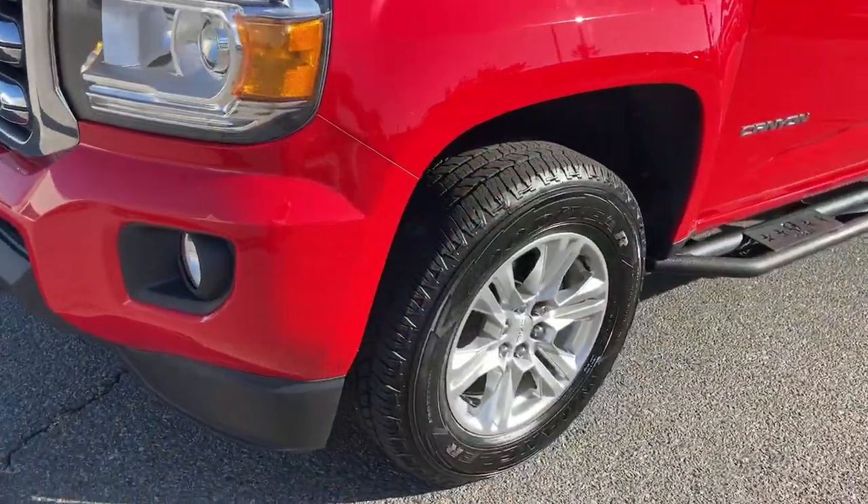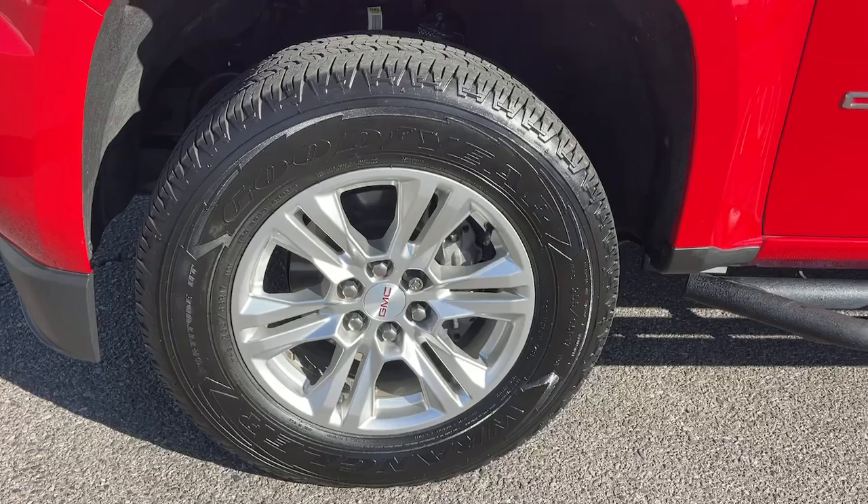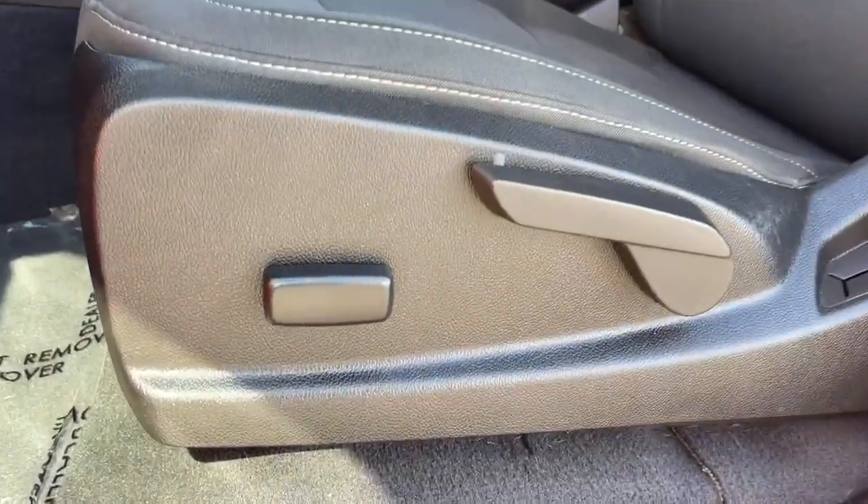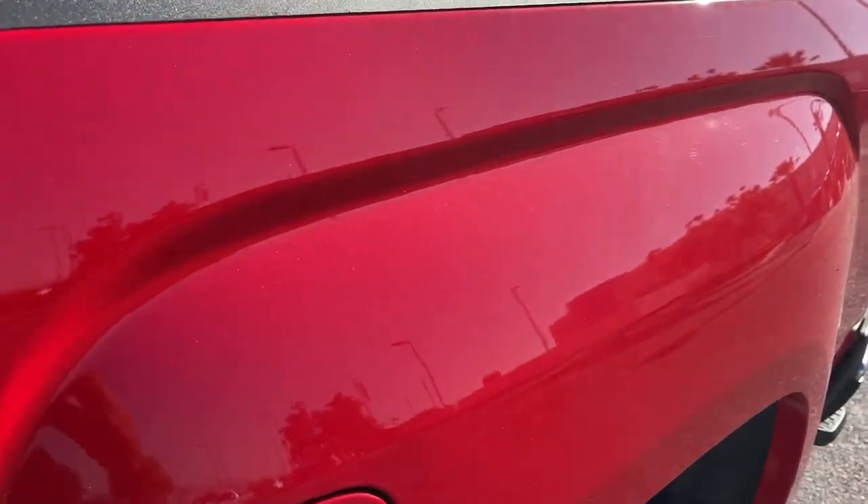Apple CarPlay and/or Android Auto, keyless entry, fog lamps, remote engine start, satellite radio, premium sound system, backup camera, heated mirrors, aluminum wheels, power driver seat.